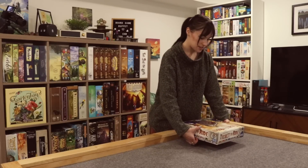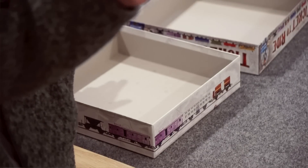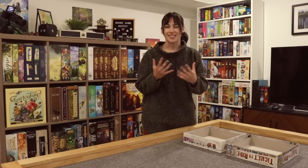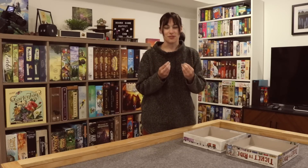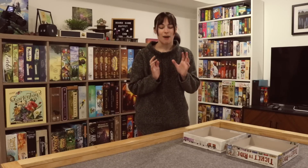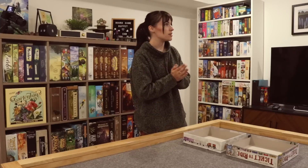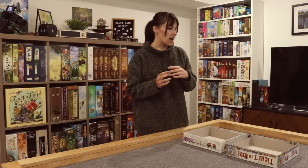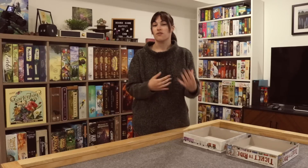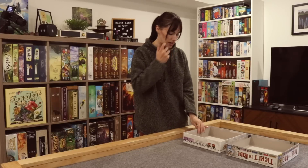All right, we have the Ticket to Ride-sized box here — I'm going to open it up. I have another camera going so you can see how we're fitting things in. This is going to make my organization-lover really anxious, just stuffing a bunch of things into one board game box. But we're going to do it for the fun of the challenge.